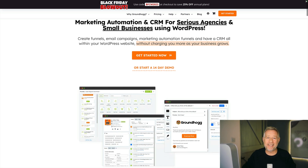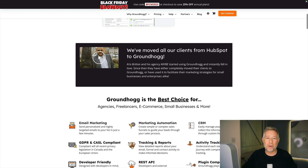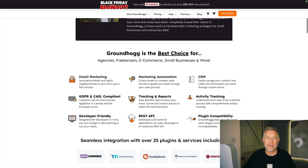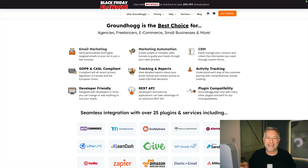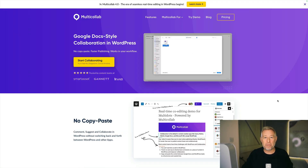Groundhog is a brilliant name for a plugin, and it gives you marketing automation, sales funnels, and CRM all within your WordPress website. They are running a fantastic 25% sale off over the Black Friday weekend. Link in description below.